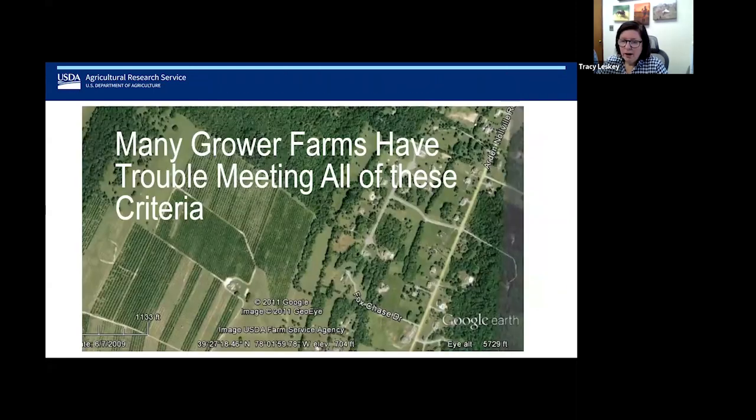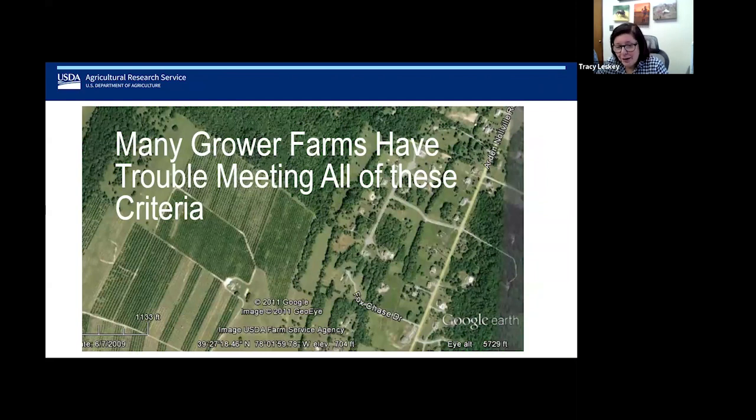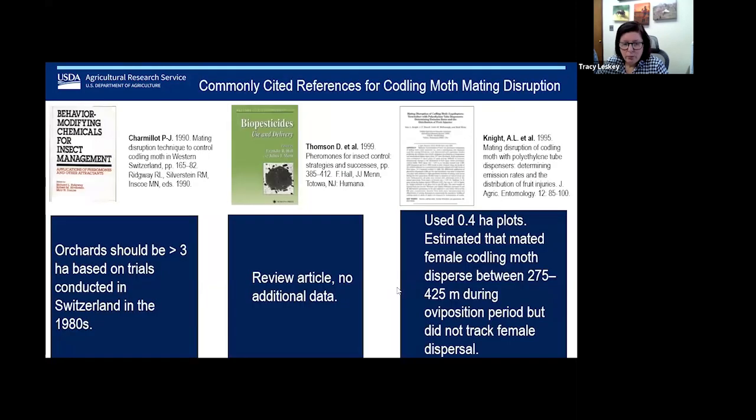In the East, many growers have farms that really have trouble meeting all of these criteria. I wanted to look for the information that was used to generate those recommendations. Generally speaking, these are the three references most commonly cited for codling moth mating disruption: Charmalat in 1990, which recommends orchards greater than three hectares — data generated in Switzerland in the 1980s, so a long time ago, and obviously production systems have continued to evolve.